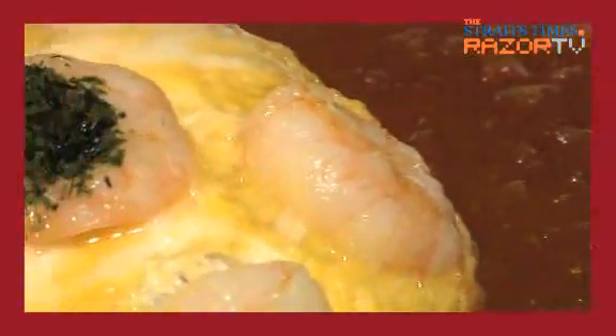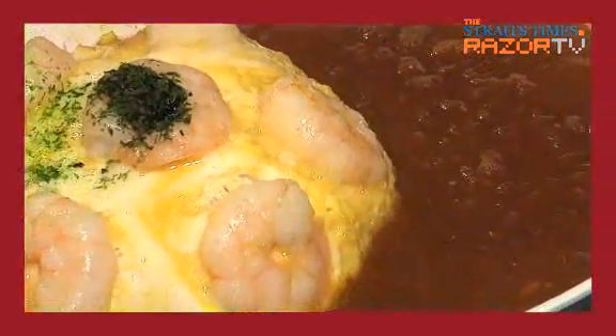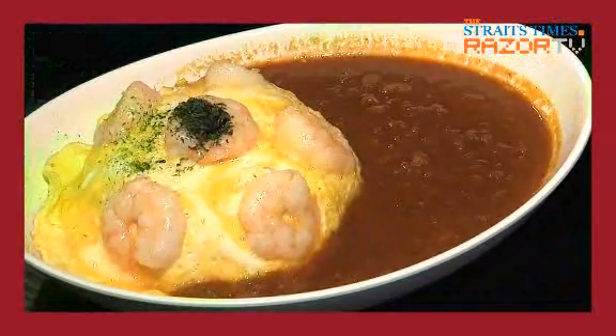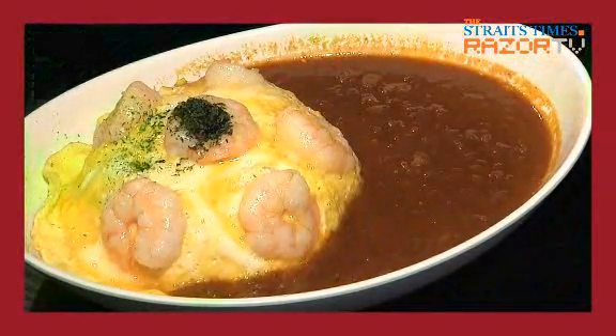Tell us a bit about how this is eaten in Japan. Usually in Japan for curry dishes or any other rice dishes, we don't usually use a fork — we just use a spoon. For Westerners, they would use a fork and spoon, but usually in Japan, we only use a spoon for rice.